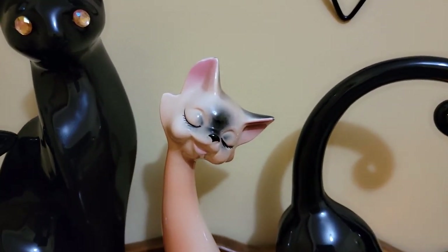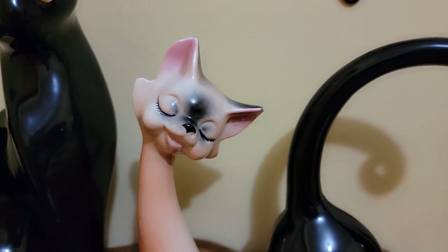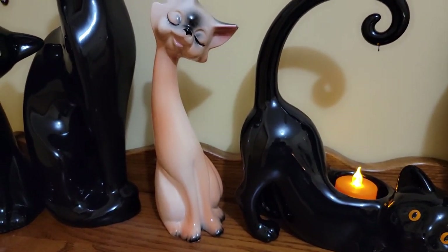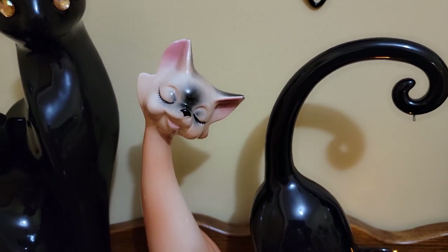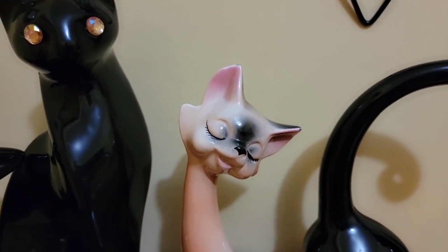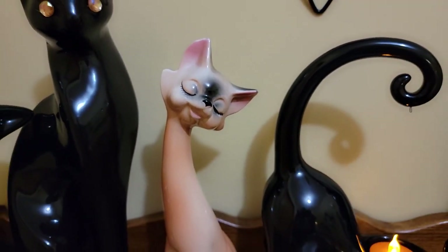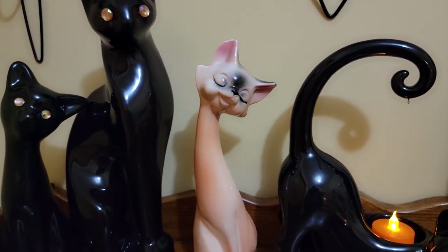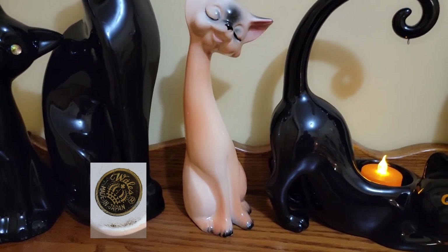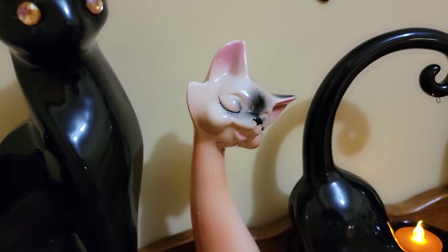So this is my latest purchase. I don't remember where I found it — it's going to be too hard for me to remember all these. But she is adorable, and I'll bet anything she had a pal or a mate that she was leaning up against. That's most likely a Japan one. It's very, very lightweight and very cute.